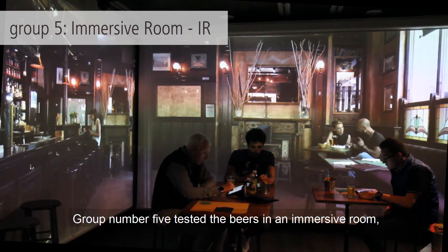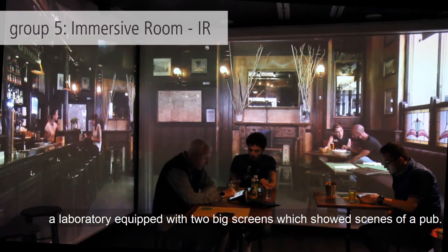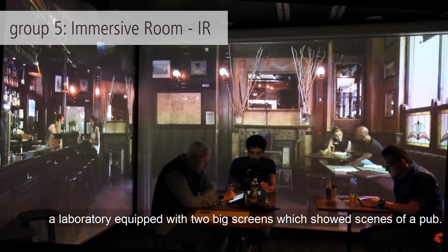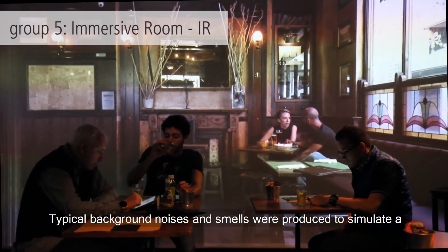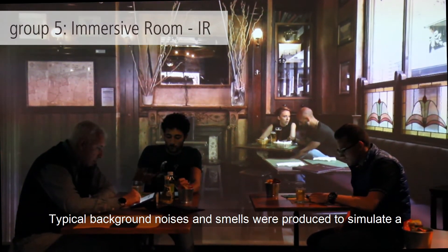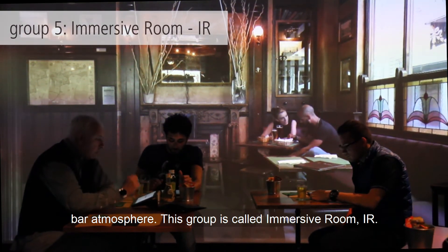Group number five tested the beers in an immersive room — a laboratory equipped with two big screens which showed scenes of a real pub. Typical background noises and smells were produced to simulate a bar atmosphere. This group is called the immersive room.